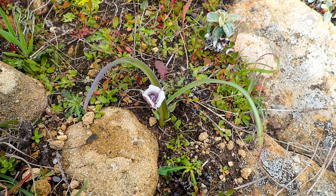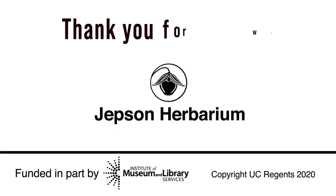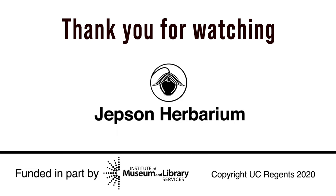This plant is small and easily overlooked when growing in tall grasses, but if you find it, you'll never forget it. Thanks for watching and learning about the genus Calochortus.